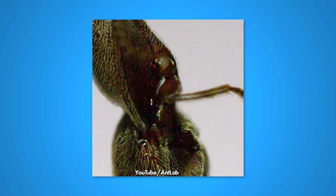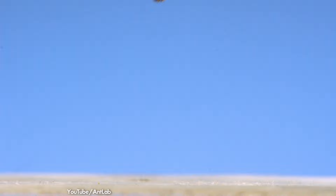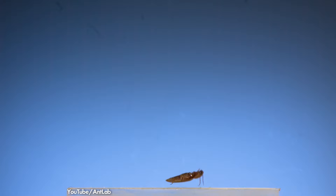This distinctive clicking noise is created when the beetle bends its thorax forward, hooking a small spine into a slot in its abdomen and creating tension. When that tension is released, the thorax rockets back into place, launching the beetle and hopefully warding off potential predators.